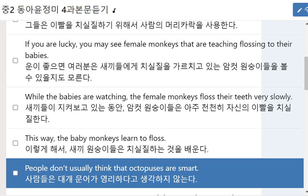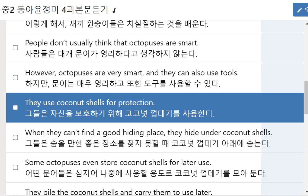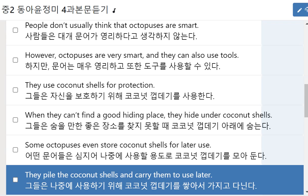Octopuses. People don't usually think that octopuses are smart. However, octopuses are very smart, and they can also use tools. They use coconut shells for protection. When they can't find a good hiding place, they hide under coconut shells. Some octopuses even store coconut shells for later use. They pile the coconut shells and carry them to use later.